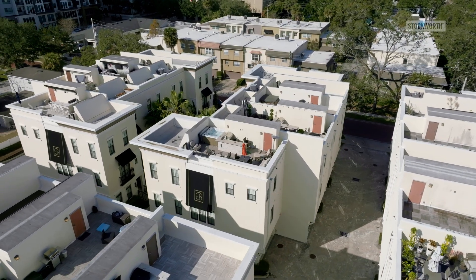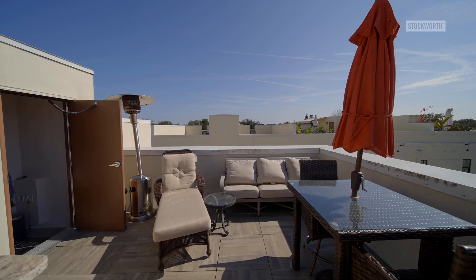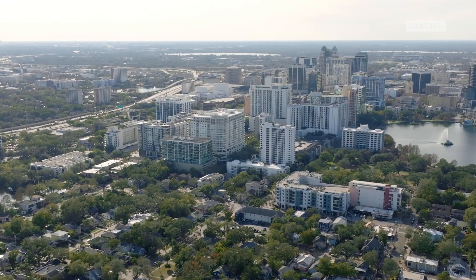This unique enclave of homes enjoys amazing rooftop decks where you can view the entire city skyline.